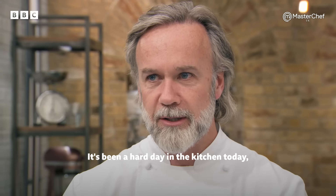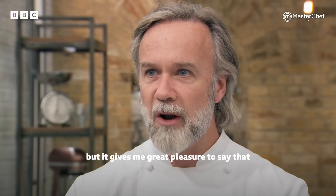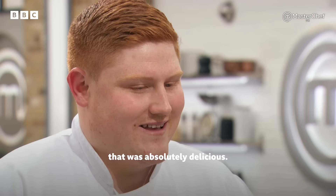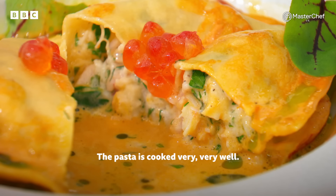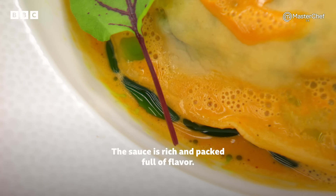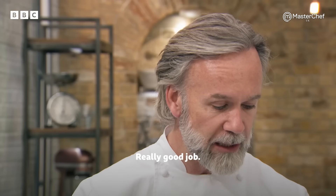It's been a hard day in the kitchen today, but it gives me great pleasure to say that that was absolutely delicious. The pasta is cooked very, very well. The mix inside is fantastic. The sauce is rich and packed full of flavour. Really good job.